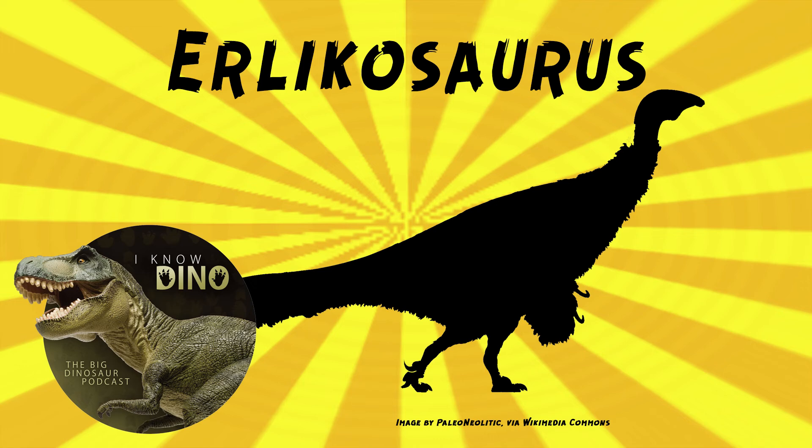Erlikosaurus had downward-bending jaws that could help relieve stress when cropping plants. It did, however, have a relatively weak bite force compared to other theropods, which you'd maybe expect it being herbivorous. Because the plants don't struggle while you're biting them.